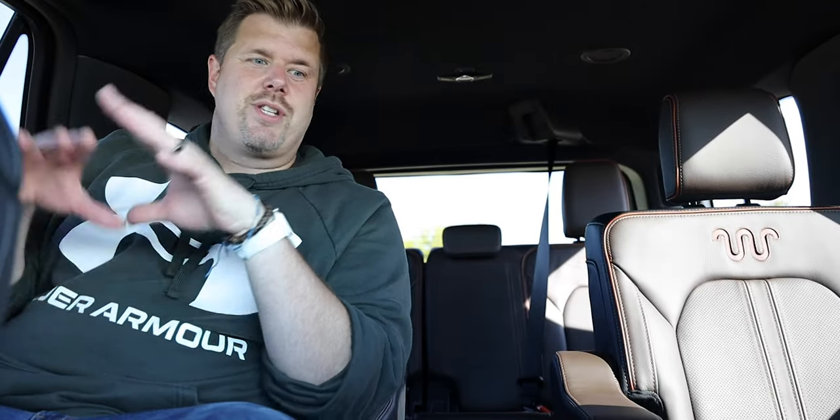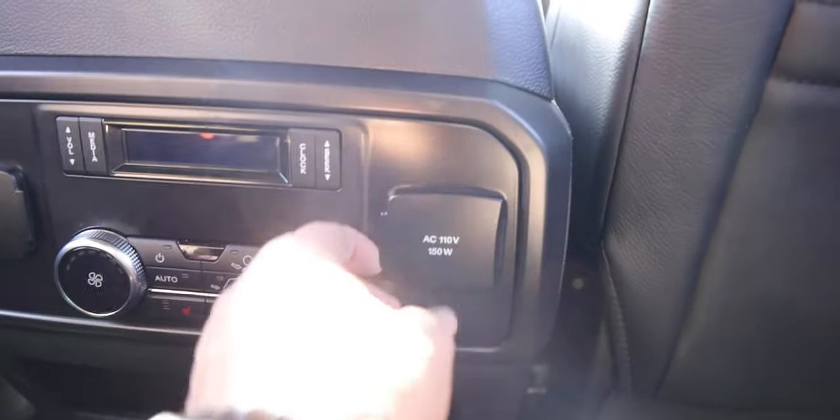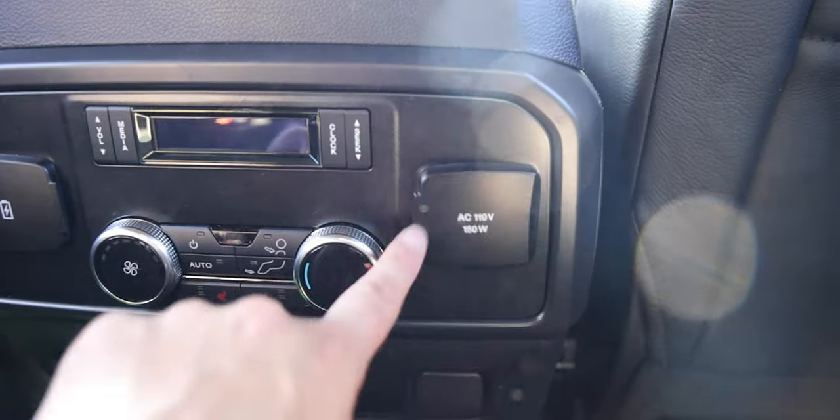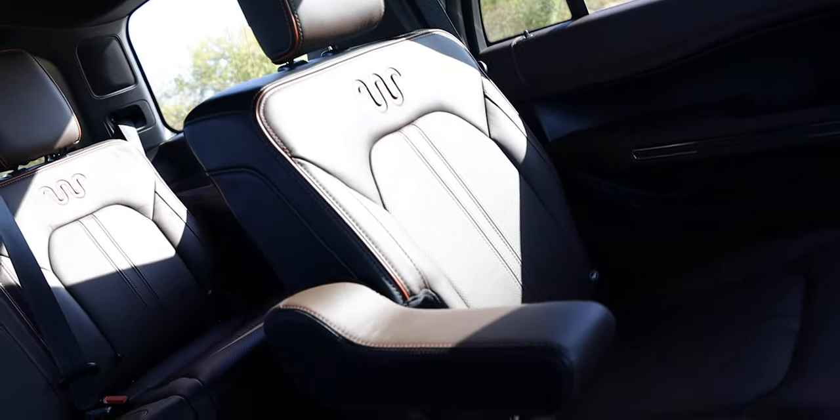Moving to the second row — I'm 6'1" and kind of wide but I fit perfectly. The seat is pushed all the way back but is adjustable forward or back, giving second-row passengers a ton of space. Back here you get your own AC controls, two USB ports, a full 110-watt power plug, and two cup holders. These are really nice seats and just a nice place to be.